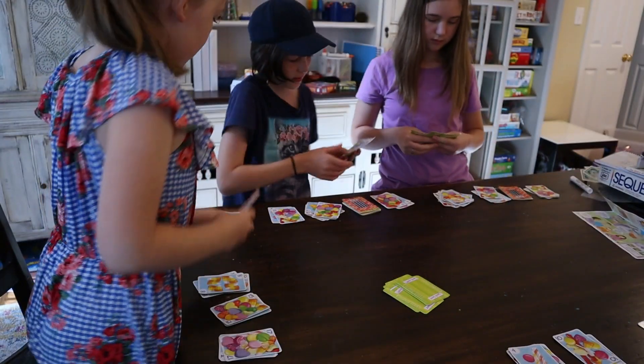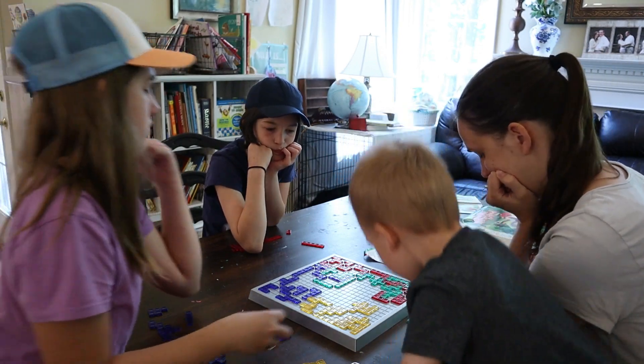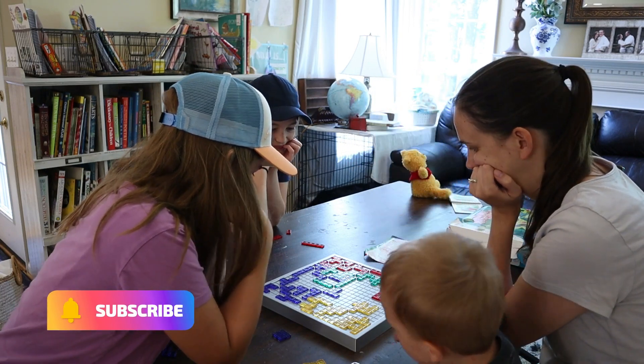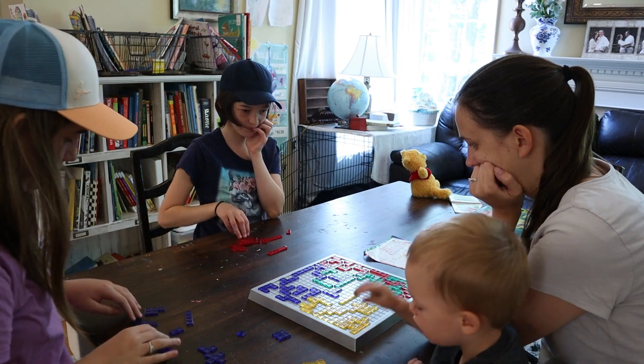In Candy Thief, you are trying to steal the most amount of candy by the end of the game. There's a little candy thief and a little jail cell. It is such a good resource for getting those math facts, especially for double digits. Blokus is another favorite because it gives you spatial reasoning — it's a logic puzzle, it's colorful, it's engaging, and almost any age can do it. Teaching them the basic theory of how those pieces fit together is going to prep their brain for math.